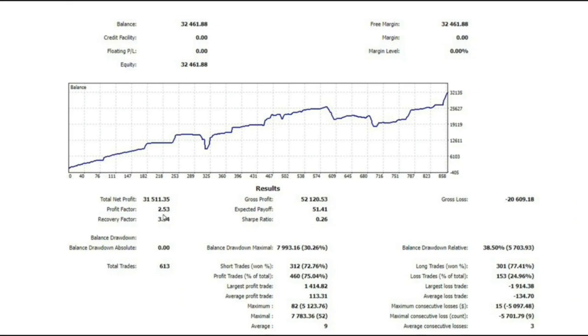The statistics show a good profit factor of 2.53 with more than 70% win rate from all long and short positions taken. As a result, he had up to nine consecutive wins and only three consecutive losses in a row.